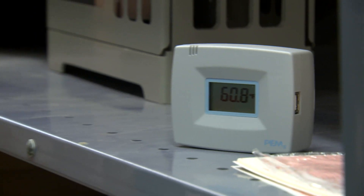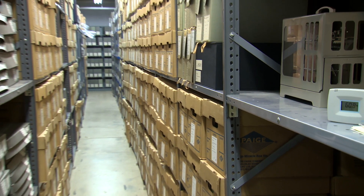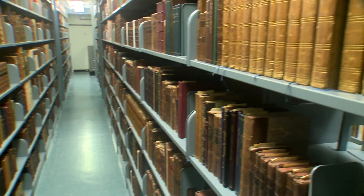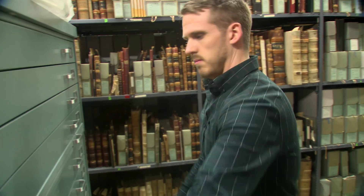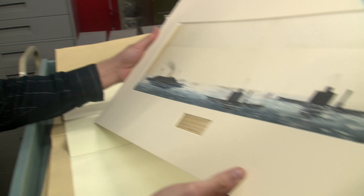Once all of your assets have been processed and cataloged, our archivists properly store your materials in our secure, climate-controlled storage area. With many miles of available shelving space, we have more than enough room to archive everything from old ledgers to oversized drawings.